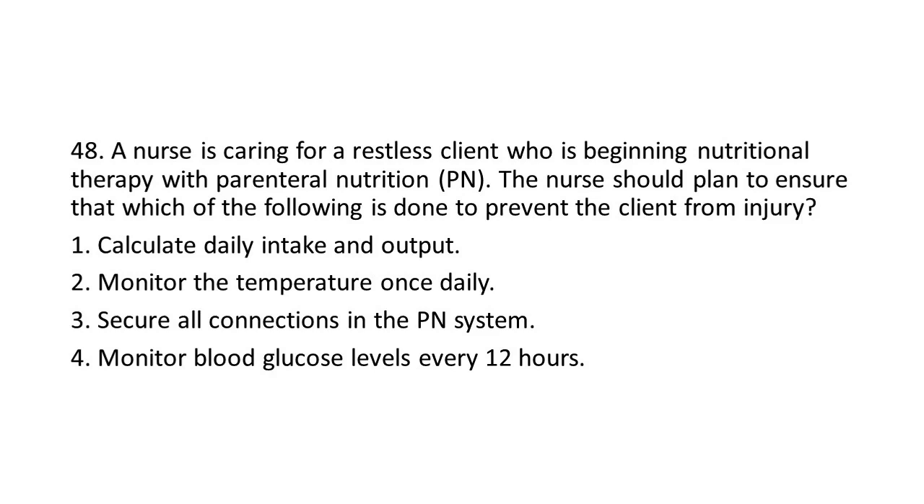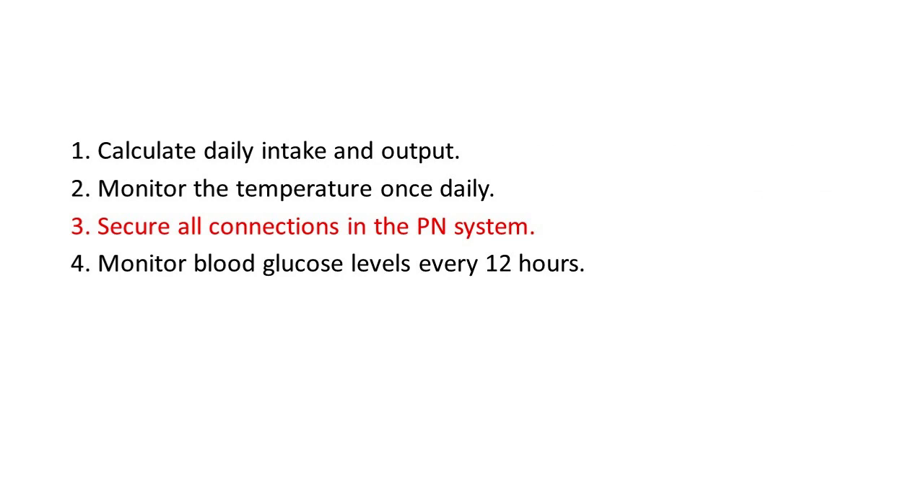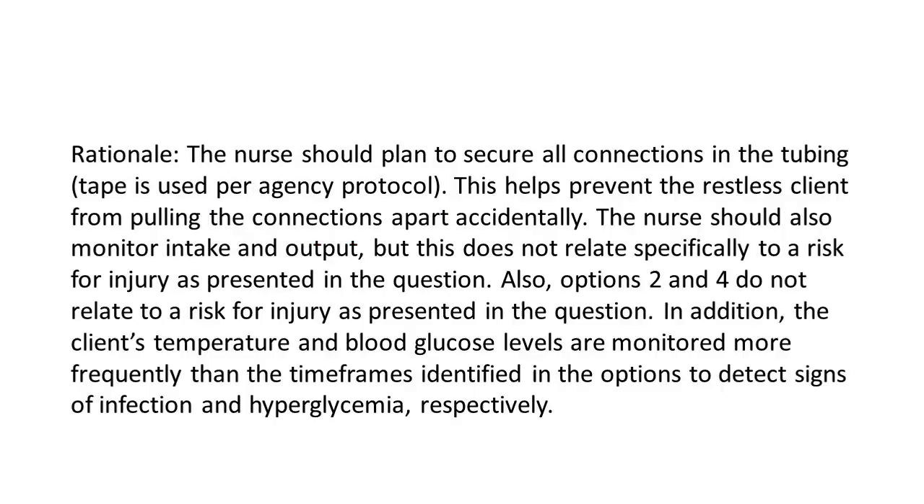Options: 1. Calculate daily intake and output. 2. Monitor the temperature once daily. 3. Secure all connections in the PN system. 4. Monitor blood glucose levels every 12 hours. The answer is 3: Secure all connections in the PN system. Rationale: The nurse should plan to secure all connections in the tubing — tape is used per agency protocol — to help prevent the restless client from pulling the connections apart accidentally. The nurse should also monitor intake and output, but this does not relate specifically to a risk for injury. Options 2 and 4 do not relate to injury risk, and temperature and blood glucose levels are monitored more frequently than the timeframes identified in those options, to detect signs of infection and hyperglycemia respectively.